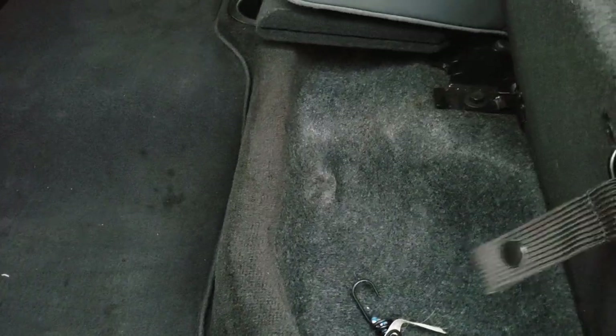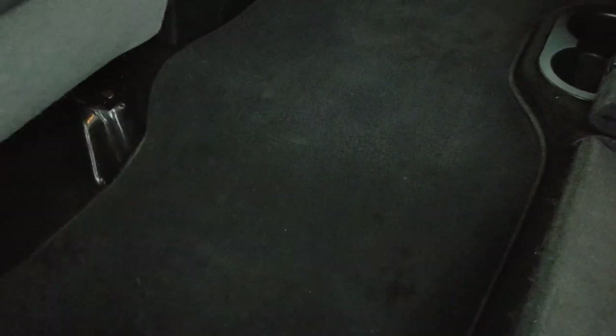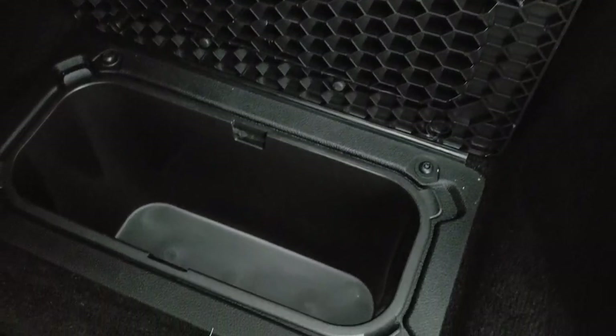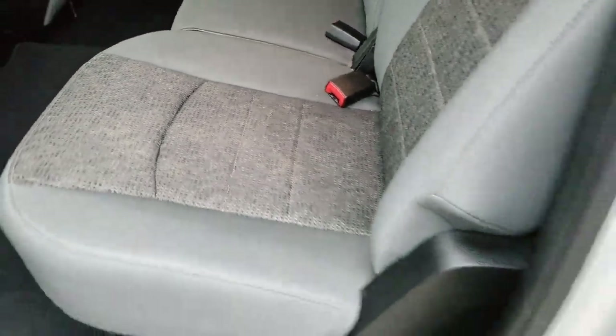Underneath here is more storage and a bungee cord. Factory floor mats back here, very, very clean. And it does have the in-floor storage right here. That storage bin is removable for easy cleaning. You can put ice and drinks in there and it's like you have two mini coolers wherever you go.